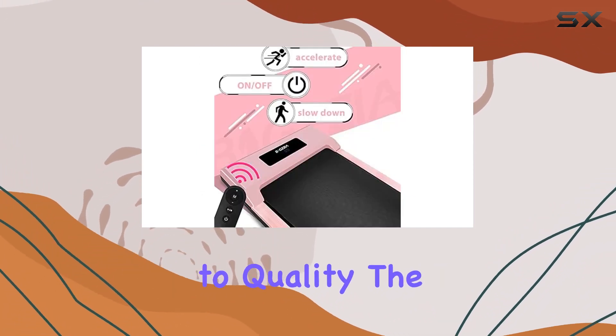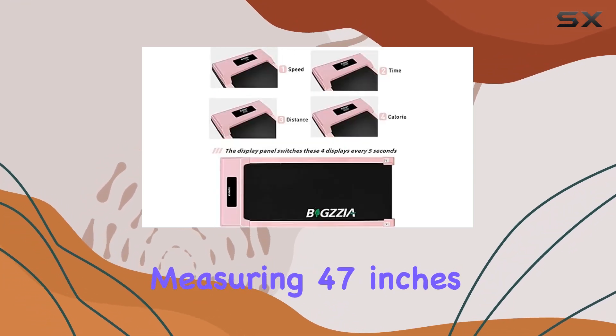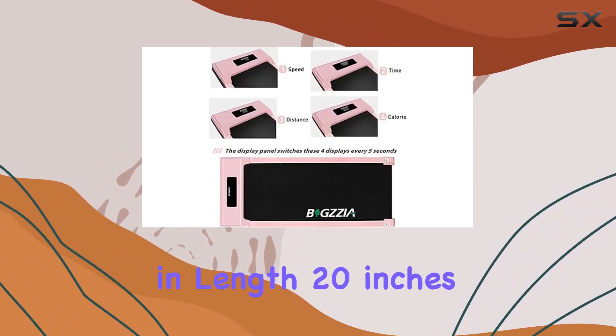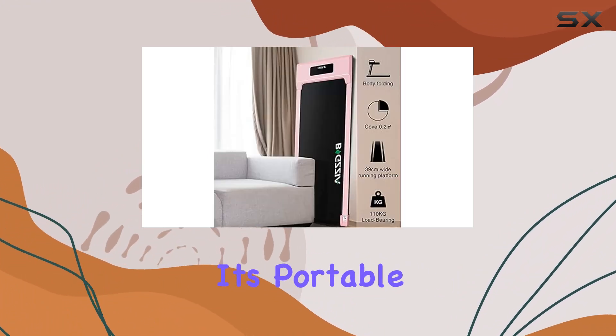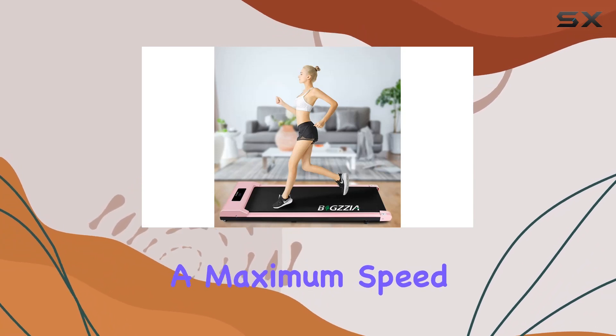Bigzia has a solid reputation in the fitness equipment industry, and this treadmill is a testament to their commitment to quality. The dimensions are convenient for under-desk use, measuring 47 inches in length, 20 inches in width, and just six inches in height.